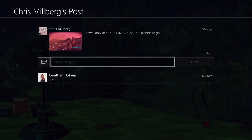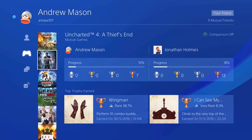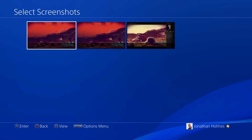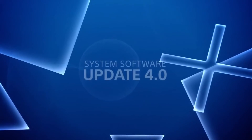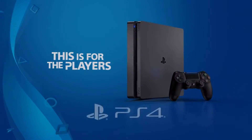Share screenshots directly to a community wall and reply to an existing post to make sure you're always a part of the conversation. New features will help you find new friends and compare profiles, and don't forget to stand out with the new user profile customization. These are just a few of the brand new features in System Software Update 4.0 — for the players.